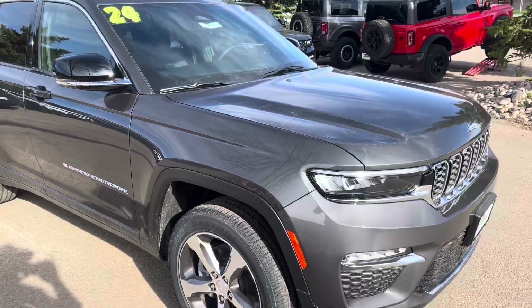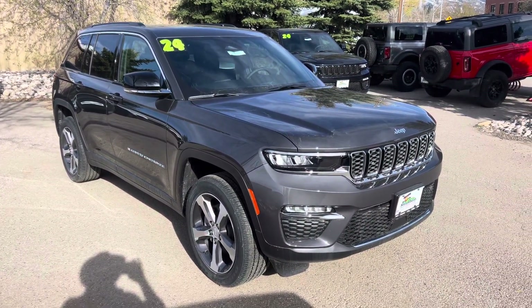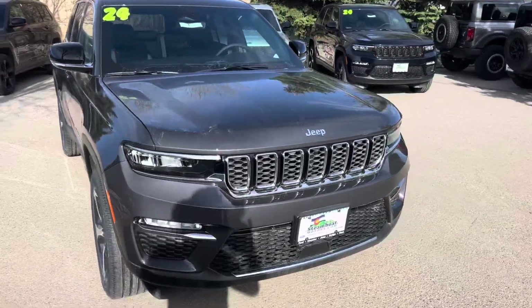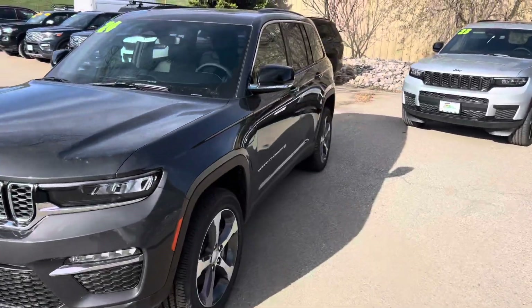Coming around to the front, guys — just a real handsome line. Very elegant, kind of muscular stance on the Jeep. You're going to love the ride and drive. Check out the integrated fog lamps, the iconic seven-pillar front end. And the list goes on.